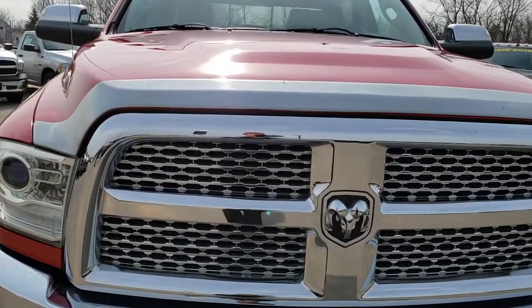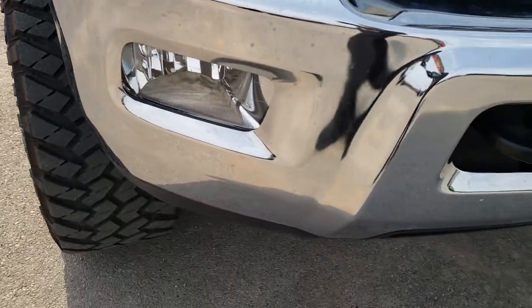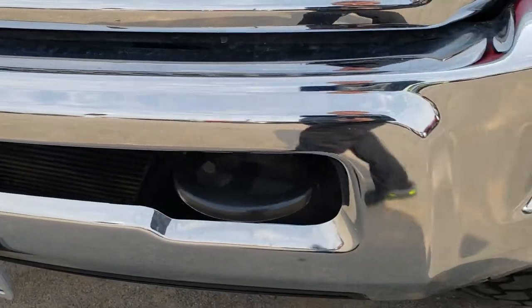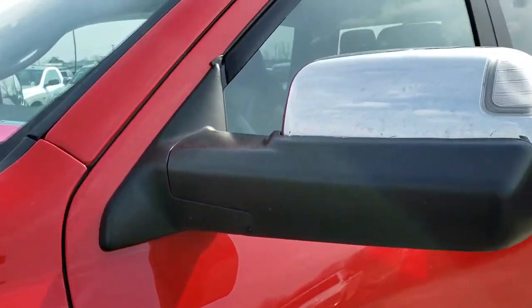Today we're checking out this super clean 2014 Ram 2500 Crew Cab Short Box. This truck has a 6.7 liter Cummins diesel, and from this HD video you will be able to tell that this truck is extremely clean all the way around — inside and out.